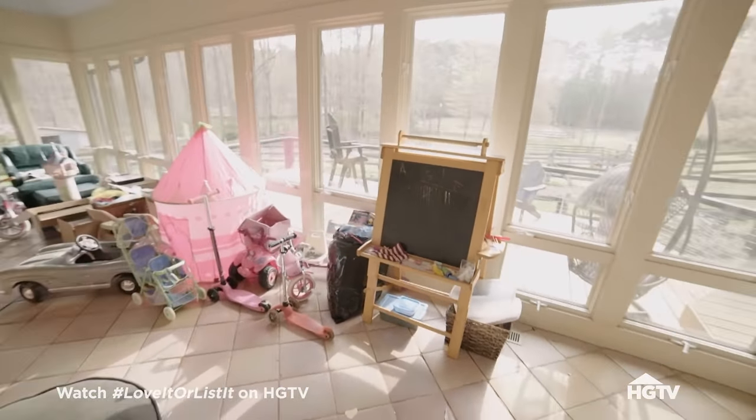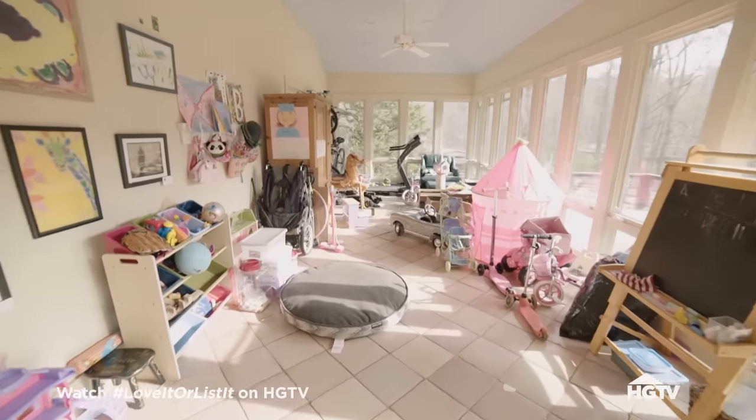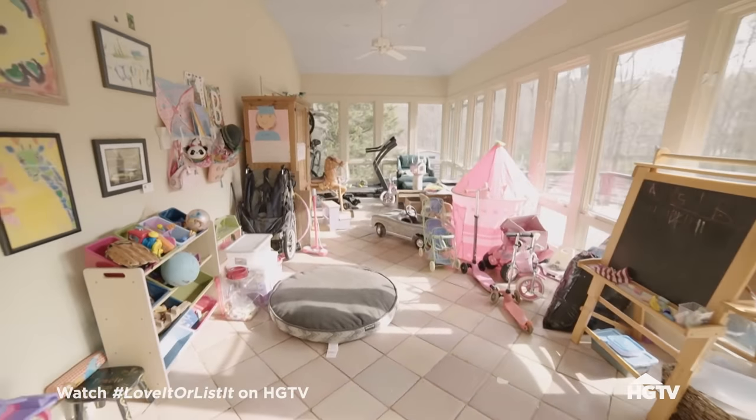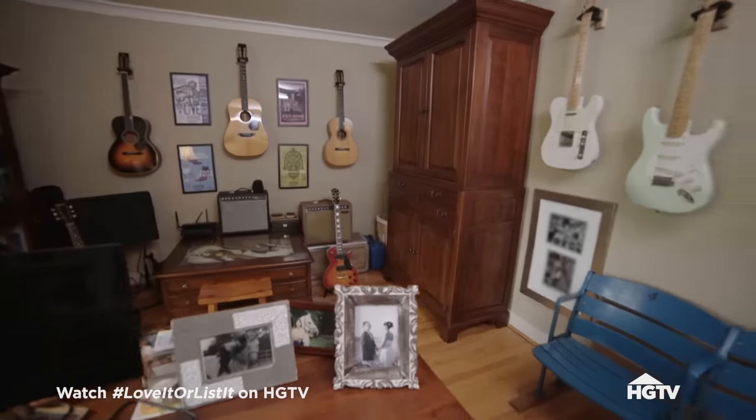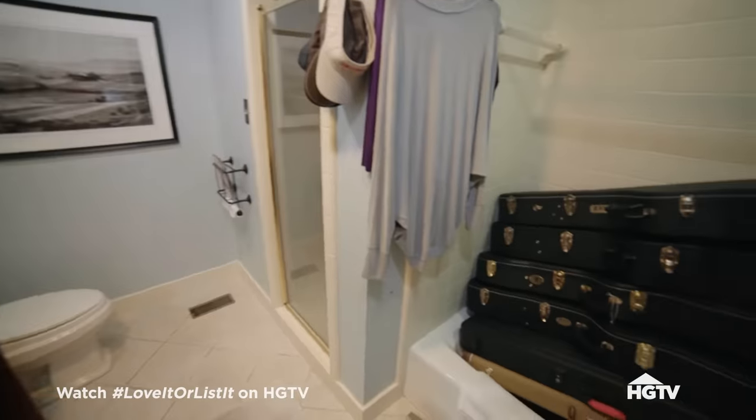The sunroom has one of the best views in the house, but you and I don't even get to use it because of all the toys out there. I bet we can find another space in this house for a bonus room. We have an office where I keep my guitars, but I don't have any room for my guitar cases. All the guitar cases are in the tub and we have a desk in there.